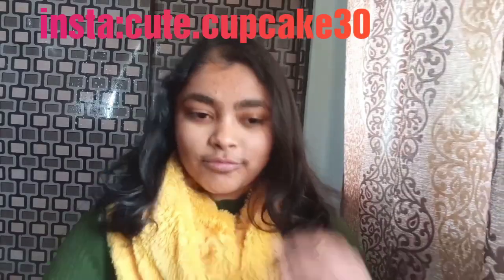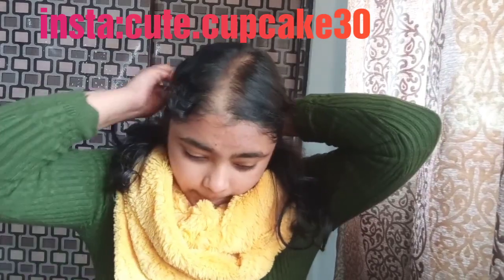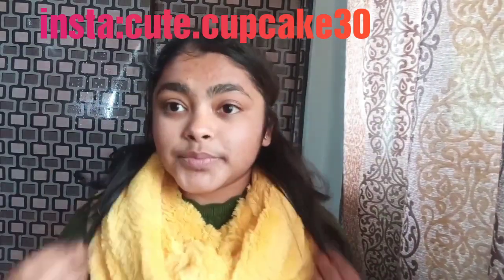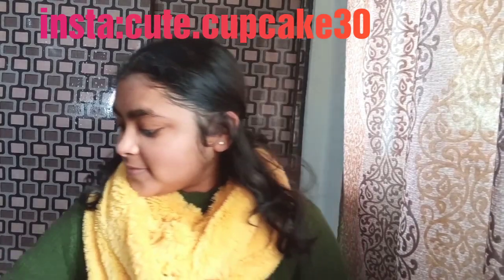Hi guys, welcome back to my channel. This is Malvika and you're watching Cute Cupcake. As per the title, the video must be clear of what it is going to be all about.